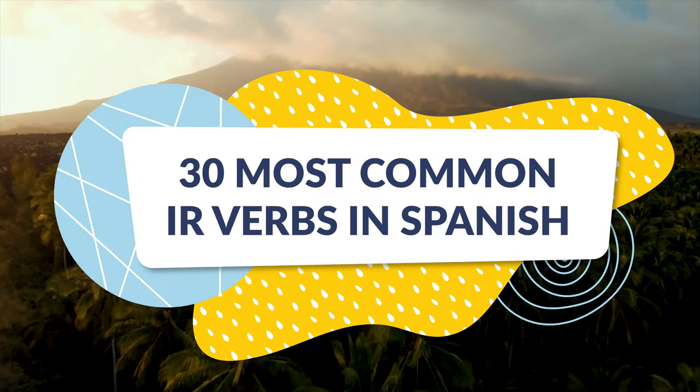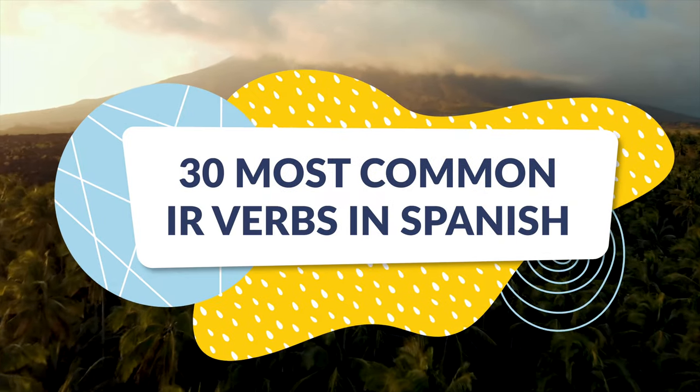In this video, we'll teach you 30 of the most commonly used IR Spanish verbs. Let's get to it! When learning Spanish, you want to prioritize learning the verbs that you'll need most often. We've got you covered. In this video, you'll learn 30 of the most common IR verbs. As the name suggests, IR verbs are simply verbs that end in IR.